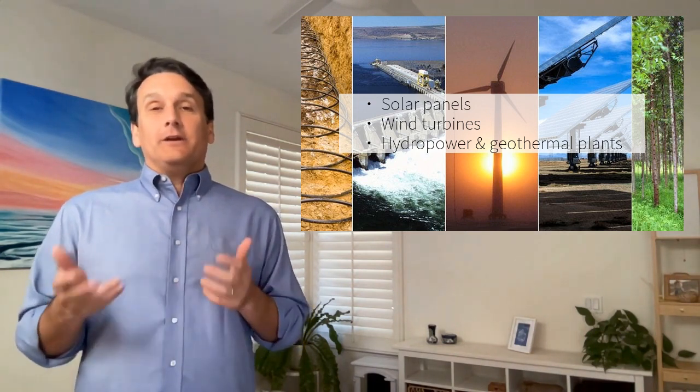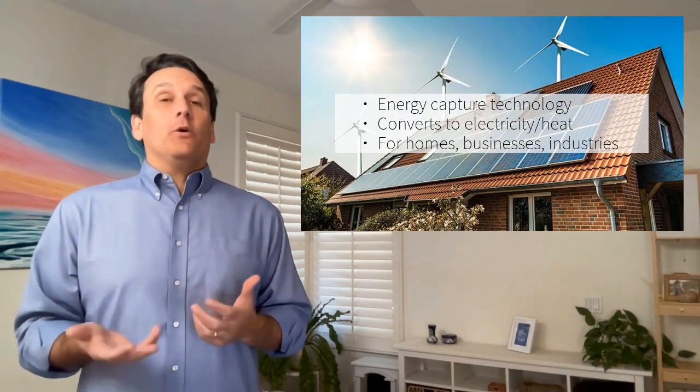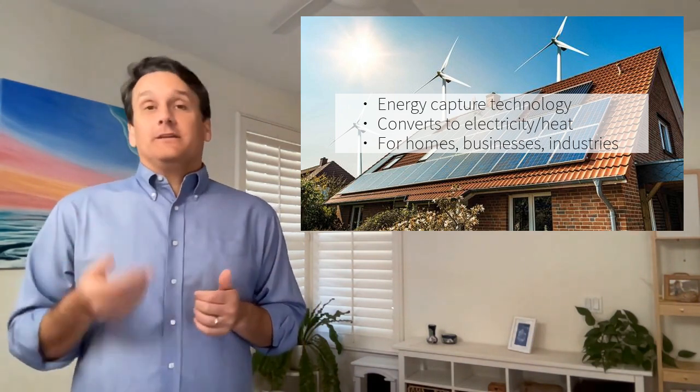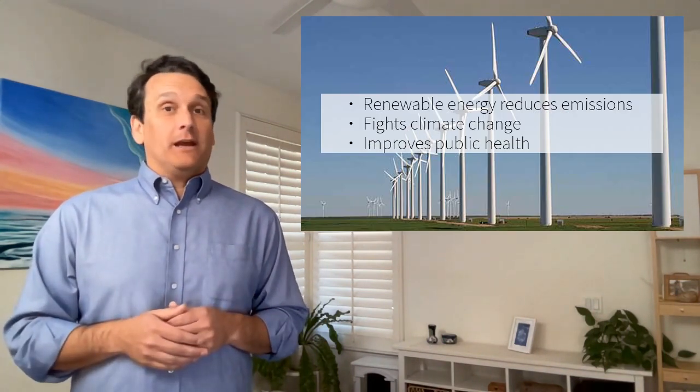These technologies capture energy from the environment and convert it into electricity or heat for use in homes, businesses, and industries. Renewable energy reduces greenhouse gas emissions, which are a major cause of climate change, and decreases air pollution, improving public health.